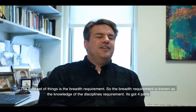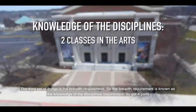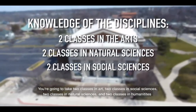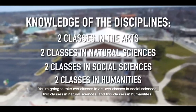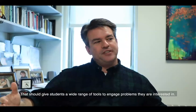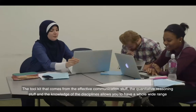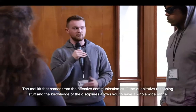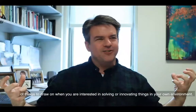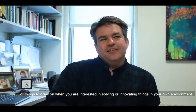The third set of things is the breadth requirement, known as the knowledge and disciplines requirement. It has four parts: you're going to take two classes in arts, two classes in social sciences, two classes in natural sciences, and two classes in the humanities. That gives students a wide range of tools to engage problems they're interested in. The toolkits from effective communication, quantitative reasoning, and knowledge of disciplines allow you to draw on a wide range of things when solving or innovating in your own environment.